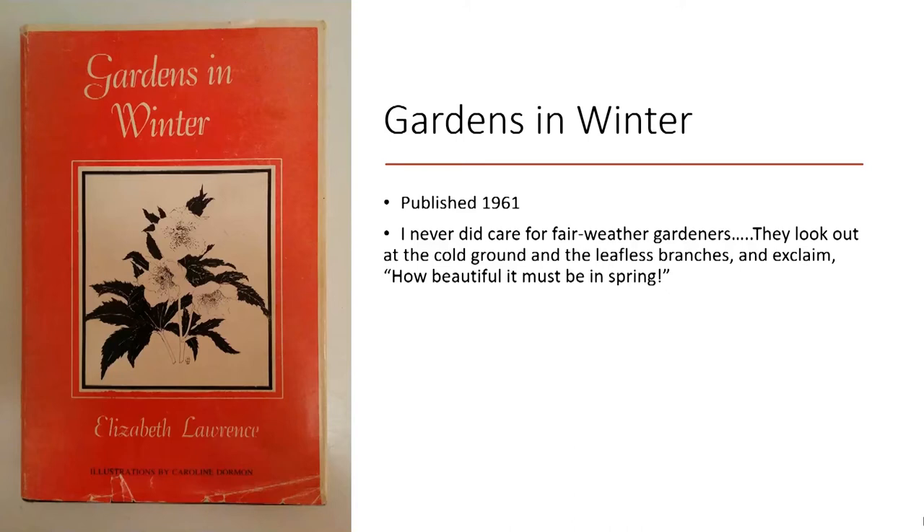'I never did care for fair-weather gardeners. They look out at the cold grounds and leafless branches and exclaim, "How beautiful this must be in spring."' How many of you have heard that? I really don't like cold weather, but I love the garden in winter better than any other season. If you have time after this meeting to go through the arboretum, there's quite a bit in bloom — Prunus mume, Mahonias, Camellias, and a few small bulbs. This was the first book I came across that spoke of the garden in winter. If you're new to gardening or new to the South and came from a colder climate, realizing that we garden 12 months of the year is a big eye-opener. This is a great place to start.